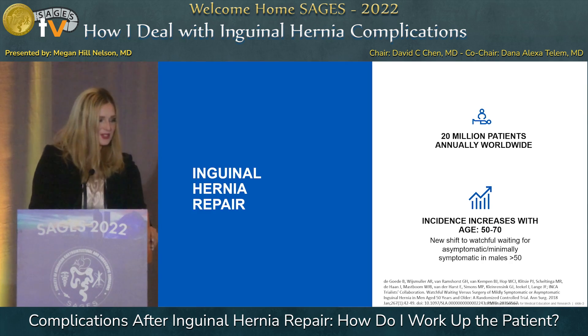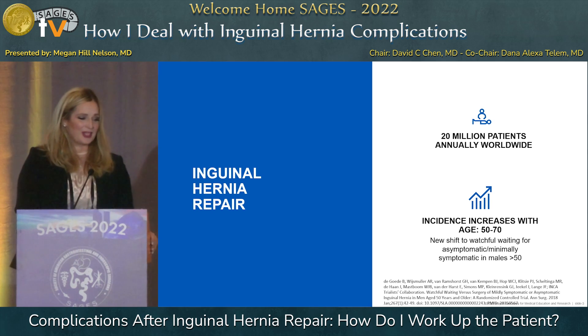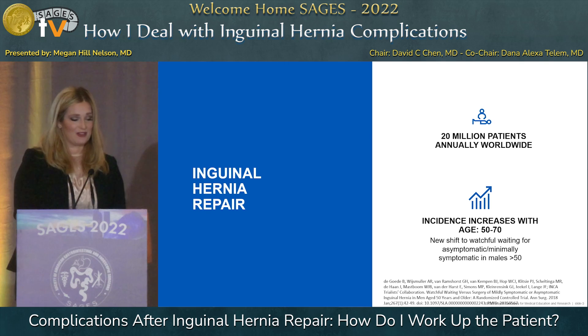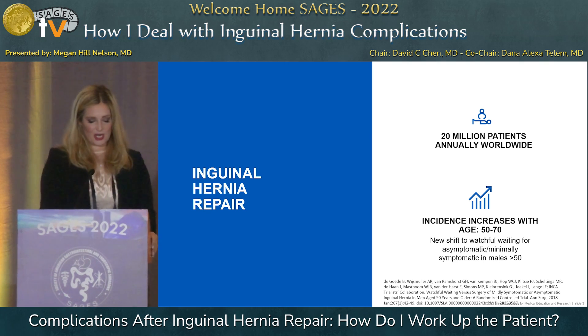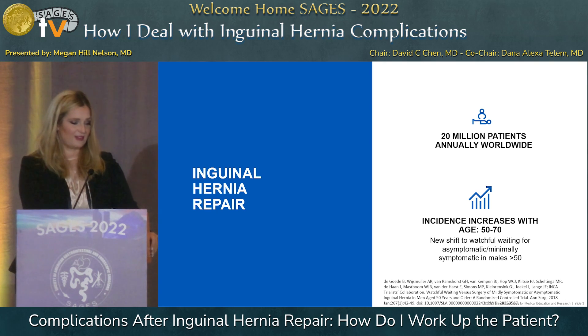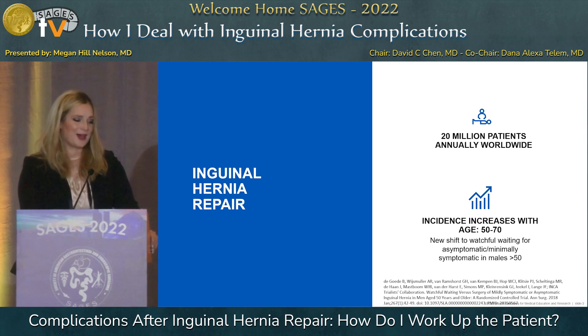To put this in perspective: we do 20 million operations for inguinal hernia repair worldwide, and so even though complications are low overall, that's still a large number of patients being affected. We know that the incidence of inguinal hernias increases with age, particularly after 50 to 70. Something new developing recently is that our management of asymptomatic patients over 50 has shifted more towards watchful waiting, largely due to the amount of complications we're seeing.